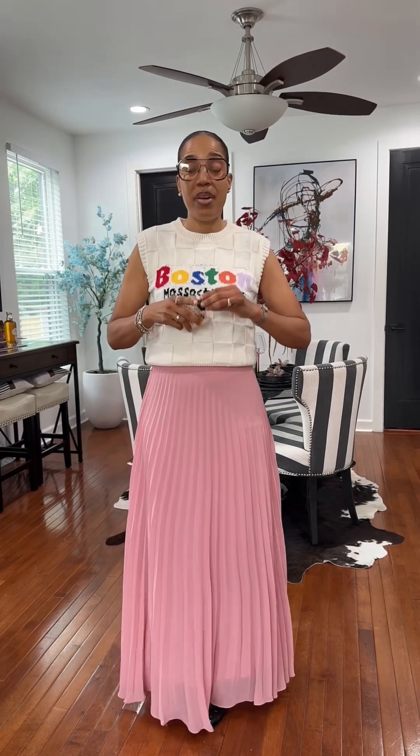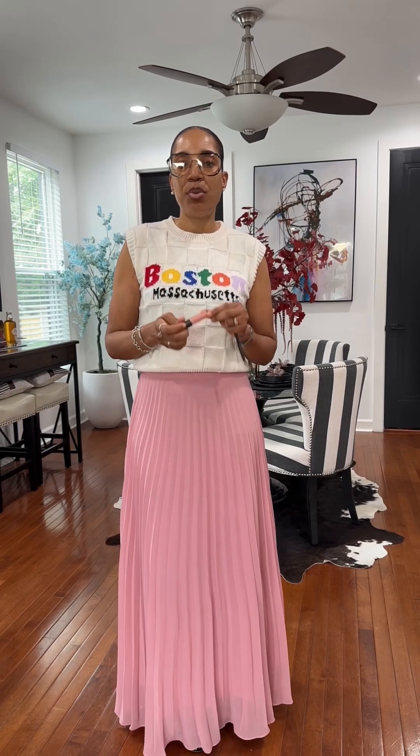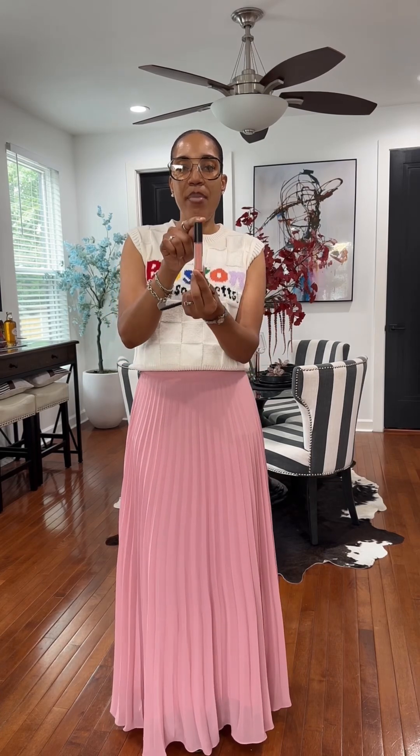The scent of the day is Valentino Born in Roma — I love this stuff. For today's lips I changed it up a little bit, but it's still a nude: the MAC pencil in Chestnut, and we just replaced the NYX with the MAC lip gloss in Pleasing Me.